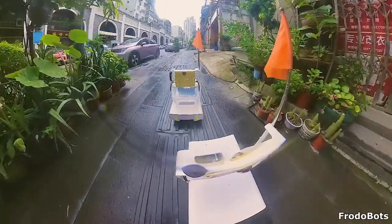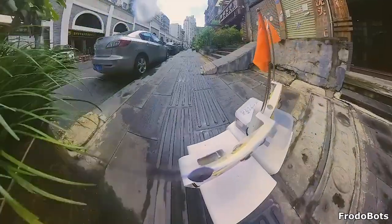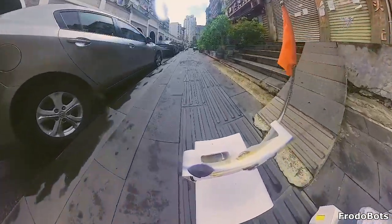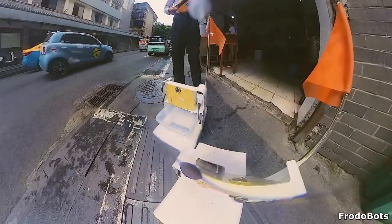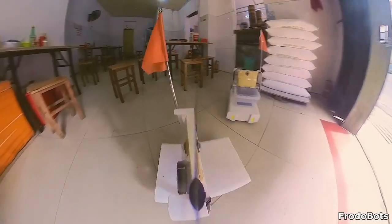I found this company that allows you and your friends to virtually explore cities around the world using robots. No bumping! No bumping! You're bumping me! Ni hao! Ni hao! Oh, you don't want to help? Okay. I just have to push these chairs away.